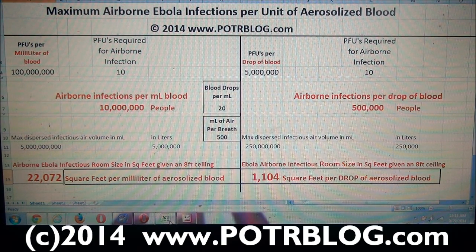And in the unit of measure you may be more familiar with, one drop of Ebola infected blood, when aerosolized, has the capability of infecting half a million people.